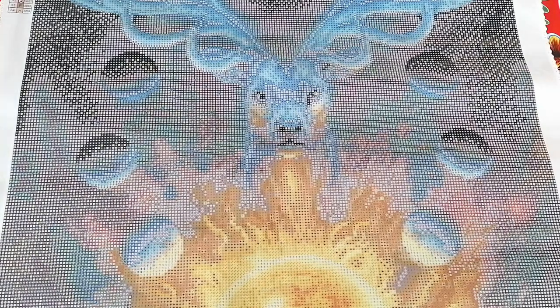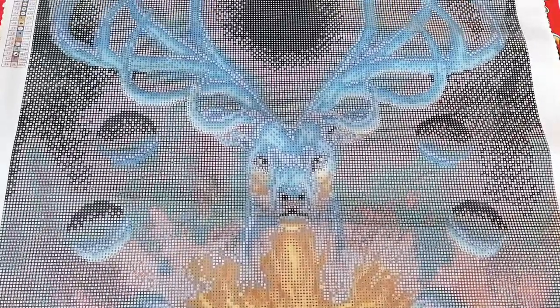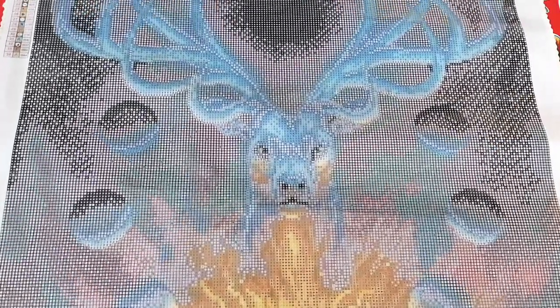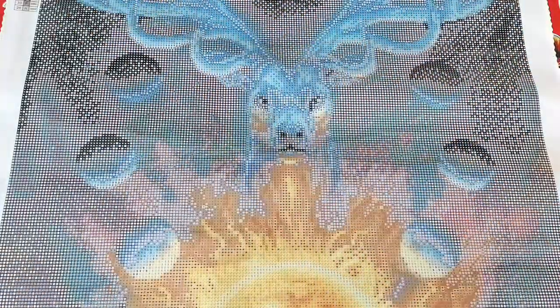So overall it's more dark blue than black. When you do it without a light pad, it all looks the same — it's only when you take it off and look from a distance that you can see the beautiful variation of color.